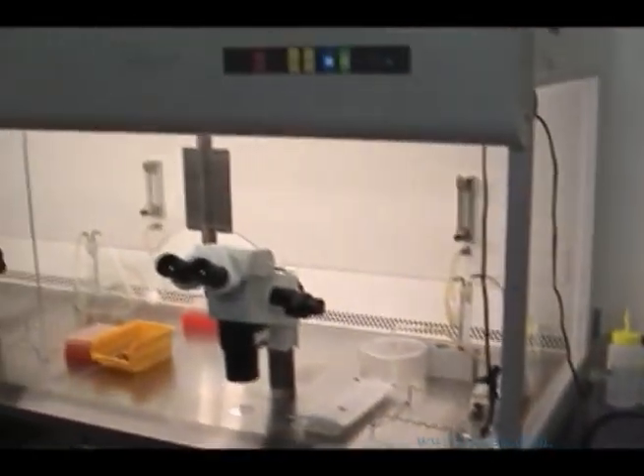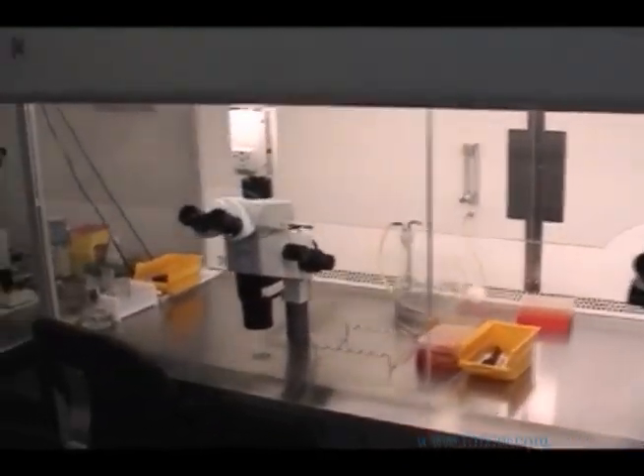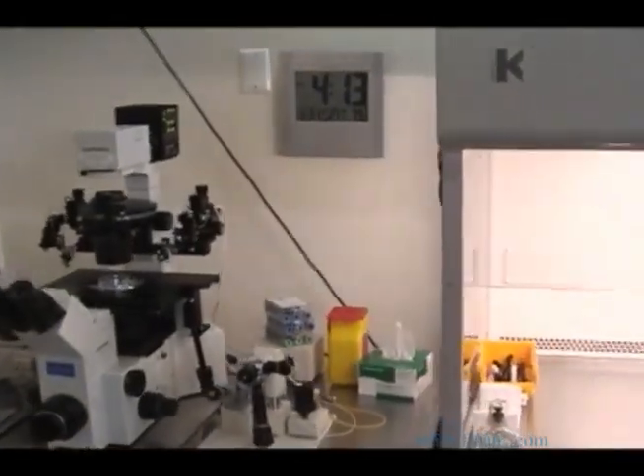Prior to your visit to the laboratory, you will have undergone follicular stimulation and cycle monitoring with the clinical staff at RMA of New York. When the clinical team has determined your eggs are mature, they will schedule you for the laboratory portion of your cycle.